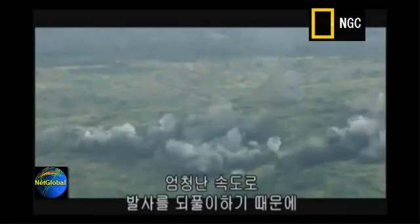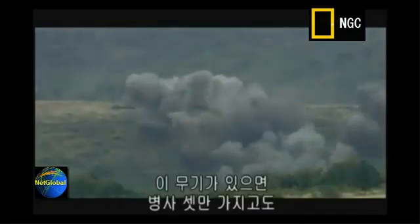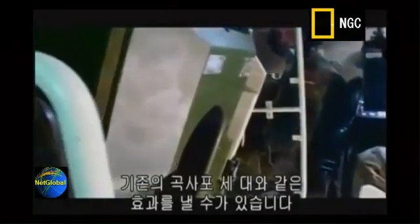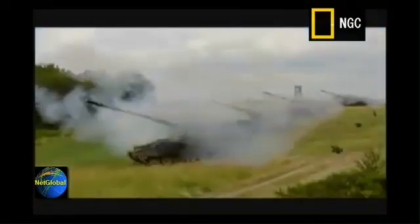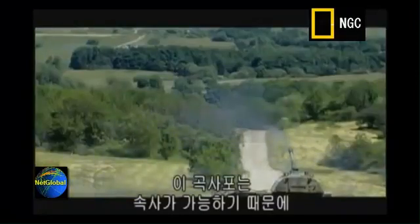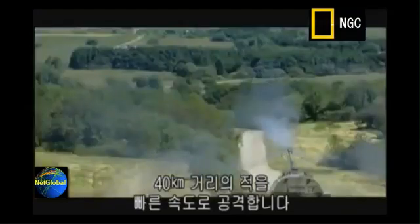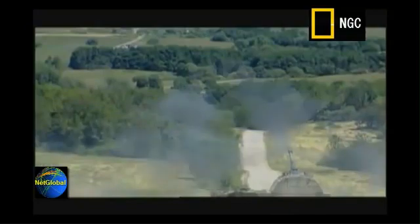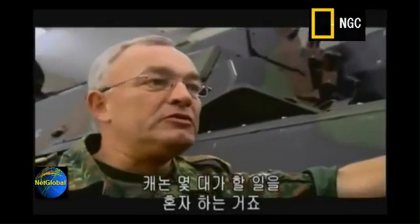Because of its incredible rate of repeat fire, a single 2000 with a three-man crew can achieve the same attack performance as three of Germany's previous howitzers. The high fire rate makes it possible to fight enemies at distances up to 40 kilometers in a very short sequence. You do not need the same amount of guns.